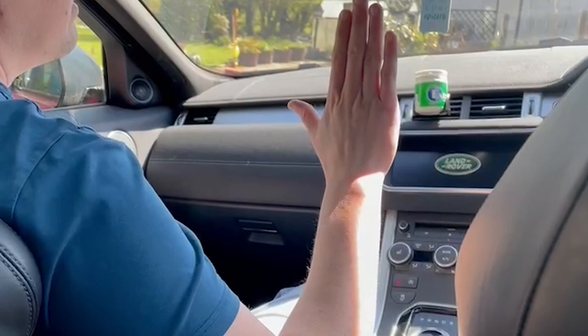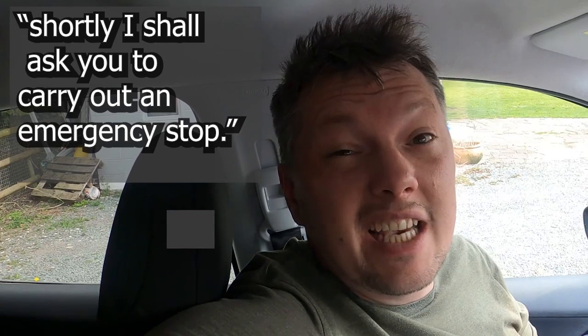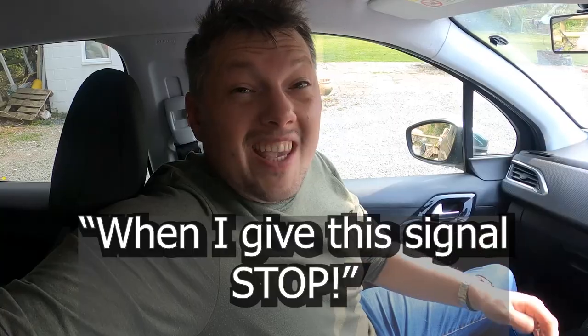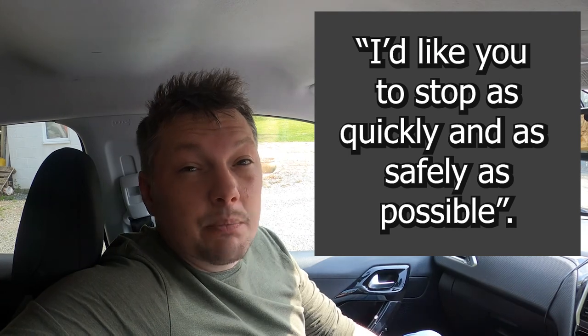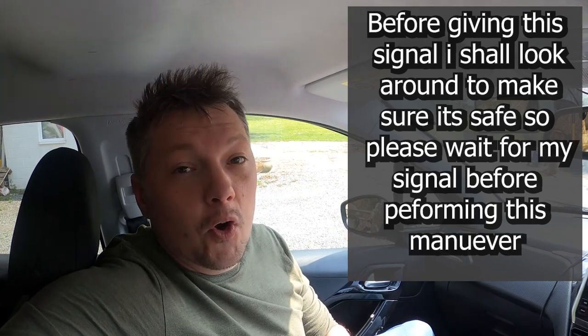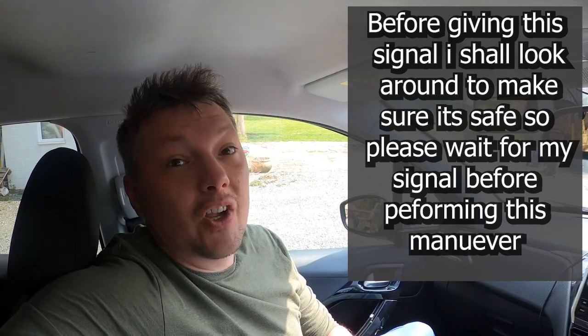Don't start panicking — you will get plenty of warning before any of this takes place. They'd normally say something like: 'Shortly, I'm going to ask you to perform an emergency stop. When I give this signal — stop — I'd like you to stop the car as quickly and safely as possible. But before giving the signal, I'm going to look around the car to make sure it's all clear, so please don't perform the manoeuvre until I've checked around the car and given the signal.' Once you've given them confirmation, they'll then ask you to drive on when it's safe to do so.